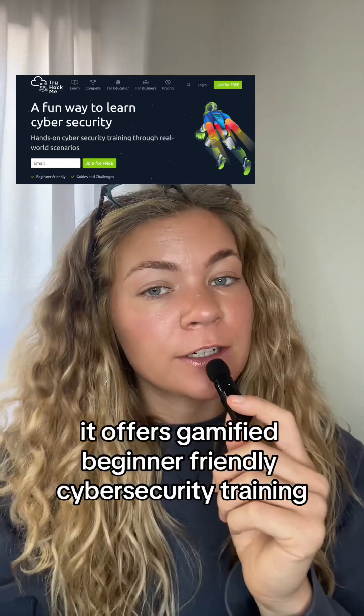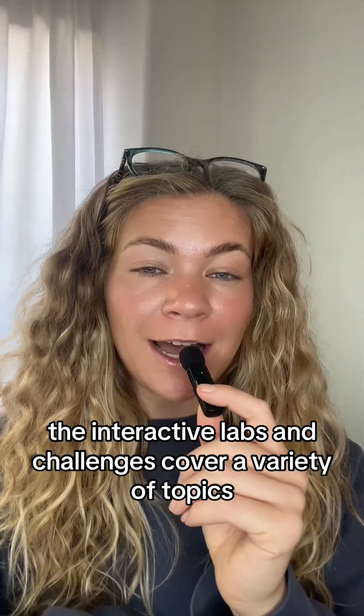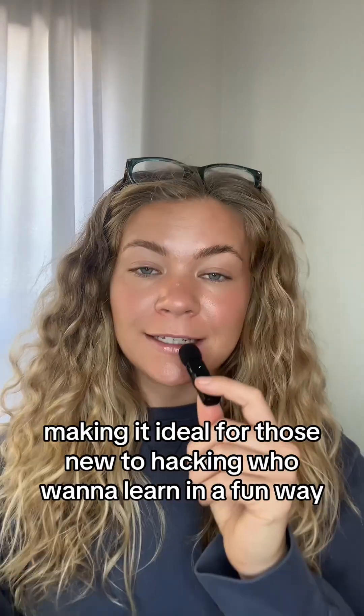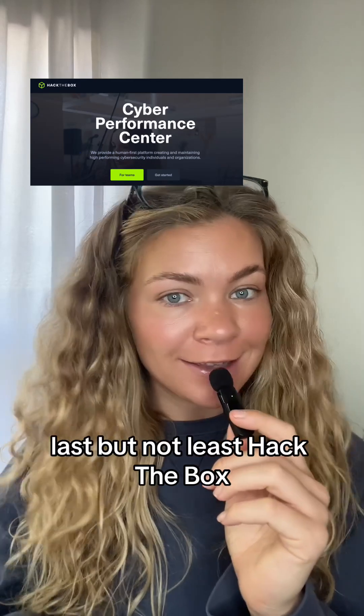Number three, try TryHackMe. It offers gamified, beginner-friendly cybersecurity training. The interactive labs and challenges cover a variety of topics, making it ideal for those new to hacking who want to learn in a fun way.